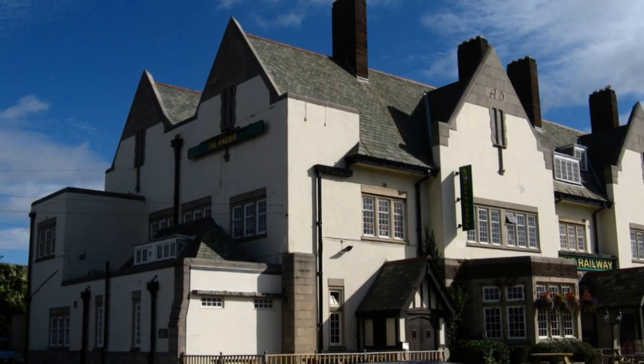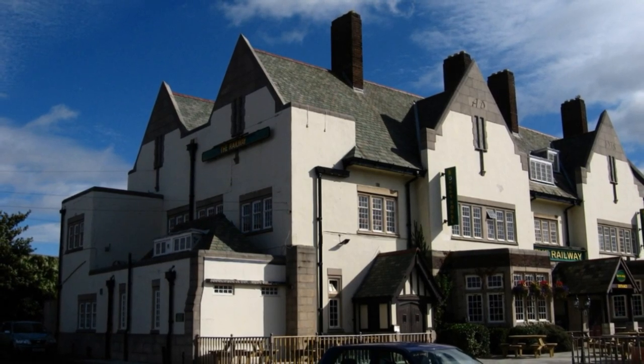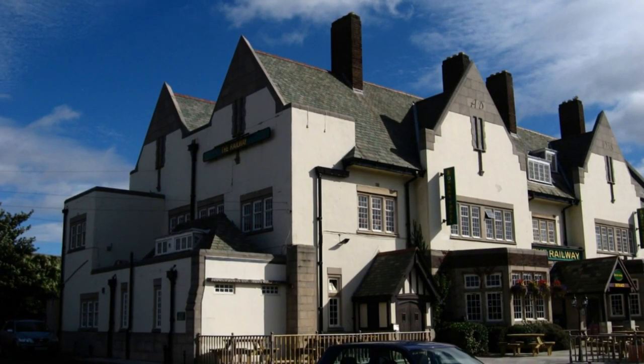Nottingham scientists are co-leading a team investigating an ancient boat buried under a pub car park to find out where it came from and exactly how old it is.